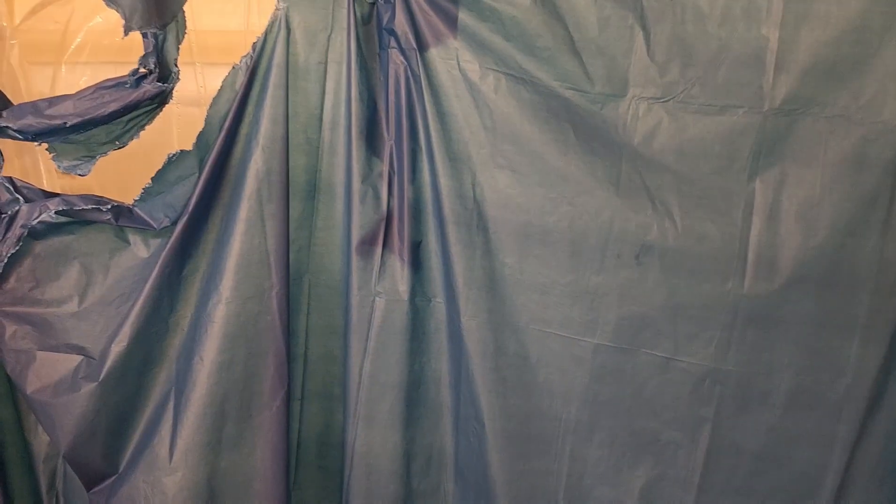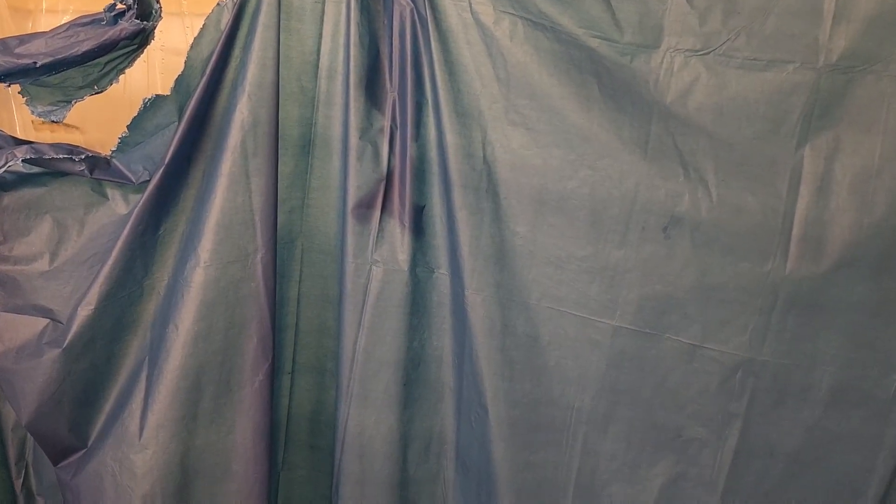The shower curtain — oh my goodness gracious. I bought a new one, so I'm going to replace it. It's a joke, it's funny, but I bought it at the Dollar Tree store. I was trying it to see if it worked and it only lasted maybe a week, and then I just kept forgetting to buy a new shower curtain.